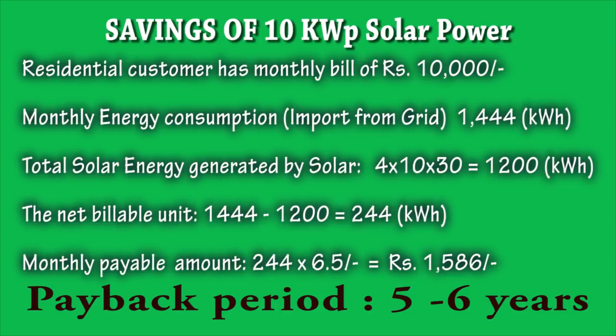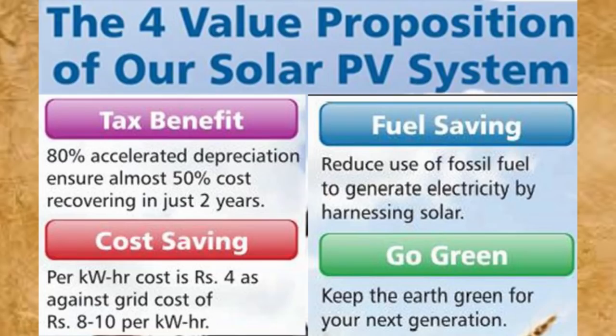Considering the monthly savings of the solar system, the payback period is around 5 to 6 years. Installing a solar project also has other benefits, such as tax depreciation, fuel saving, cost saving, and it is environment friendly. A 10 kWh solar plant will reduce 14 tons of carbon dioxide emissions and will save 51 trees annually.